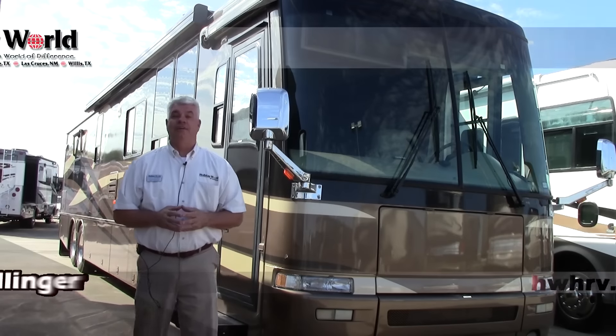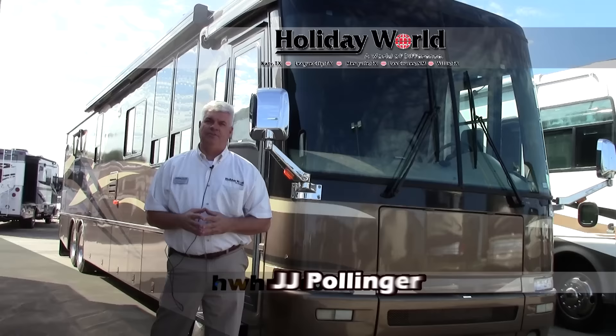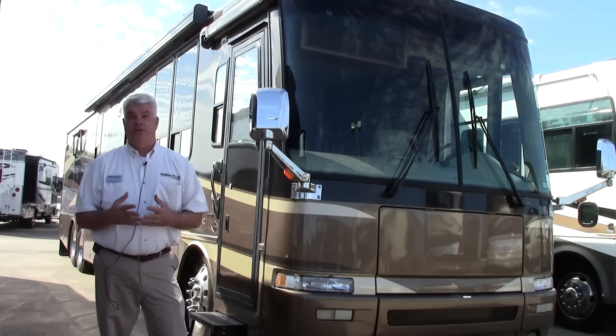Hi everyone, it's JJ Pollinger here at Holiday World at Katy in beautiful Katy, Texas. We're just a suburb of Houston out here west on I-10. Today I want to show you a beautiful motorhome that we just got in on trade.